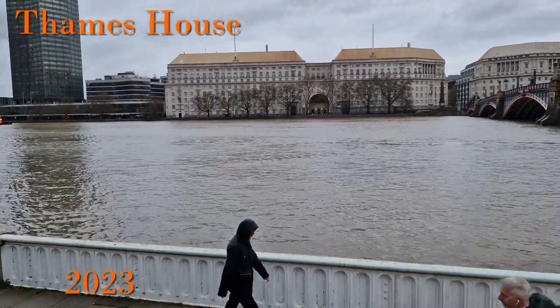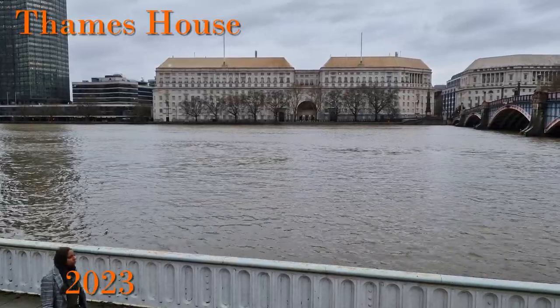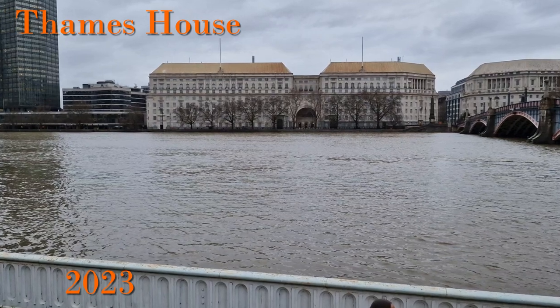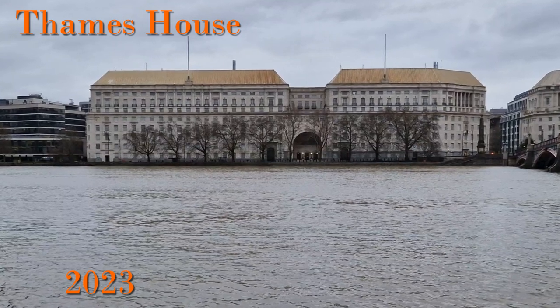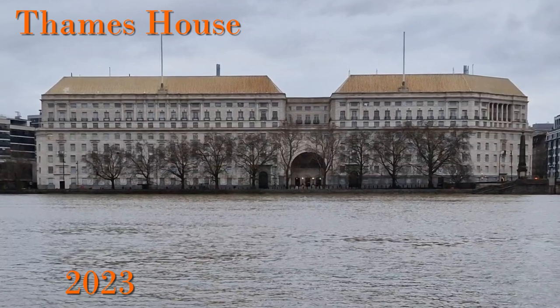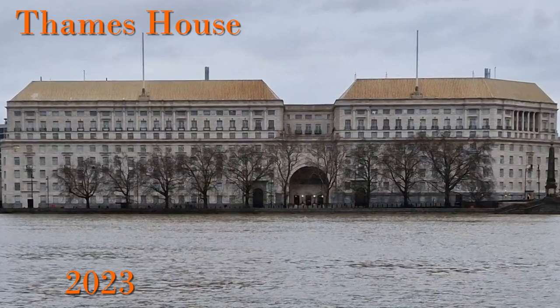Next door again is Thames House, home of MI5, the domestic spies. The building is grade two listed and according to its official listing was constructed in 1928 for ICI, the old chemical company. It had several different tenants until purchased by the government, refitted, and opened in 1994 primarily as a home for MI5.